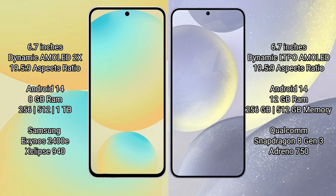Both the Samsung Galaxy S24 FE and Samsung Galaxy S24 Plus run on the Android 14 operating system. The Samsung Galaxy S24 FE comes with 8GB RAM and 128GB, 256GB, or 512GB internal storage options.